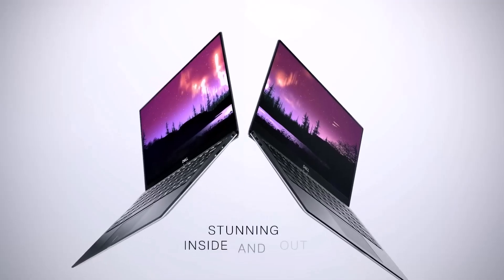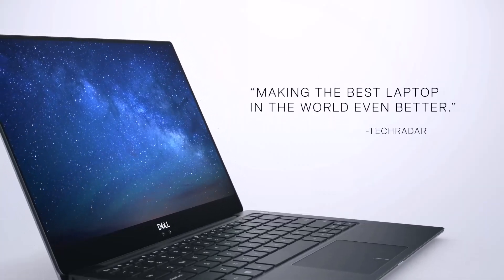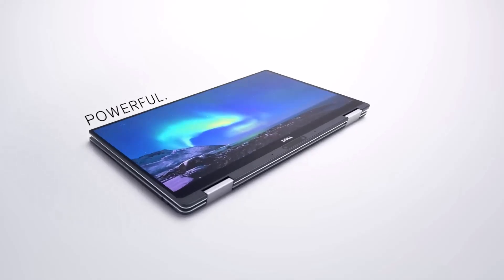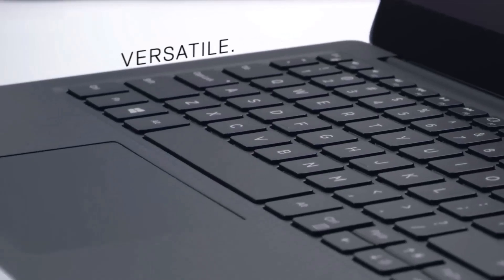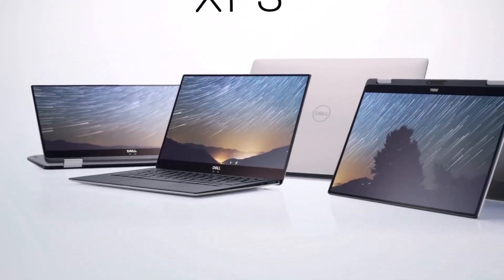Additionally, the 1TB PCIe NVMe M.2 SSD offers incredibly fast read and write speeds, ensuring that boot times are minimal and files load instantly. The storage is upgradable, allowing for even more flexibility as your needs grow.